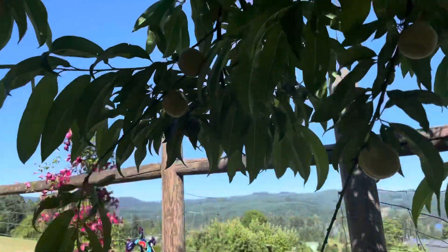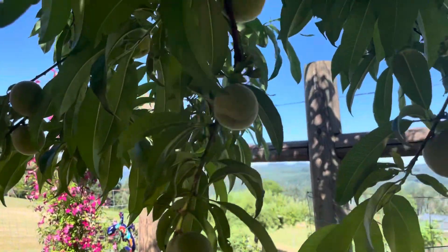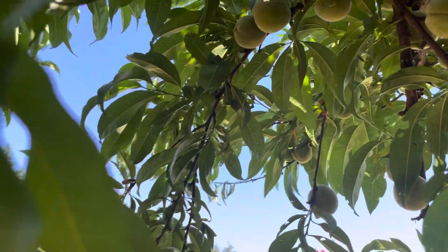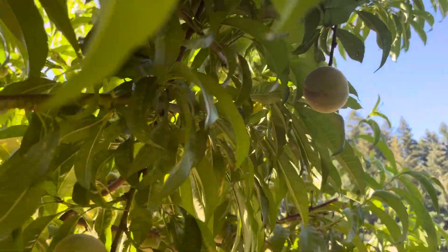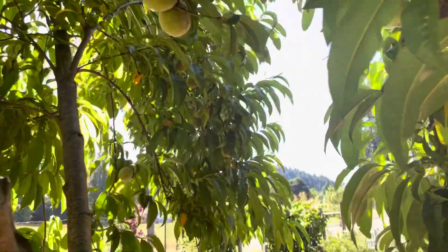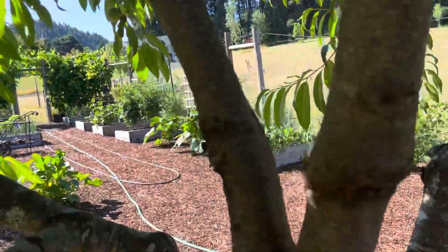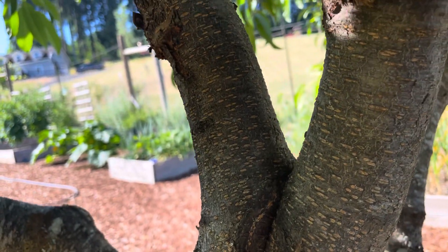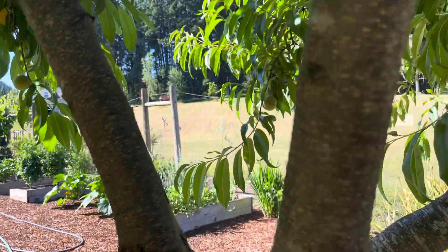These peaches — yesterday I just dropped a lot of them, there were so many, but I've still left a lot. I'll watch as it grows and see how it affects the branches. If you take a young tree and you don't drop peaches, you'll get weight on the branches that the branches just can't support. Here was a classic example: this crotch right here — it split. My son actually used a band clamp and clamped the thing together, and it healed back together.